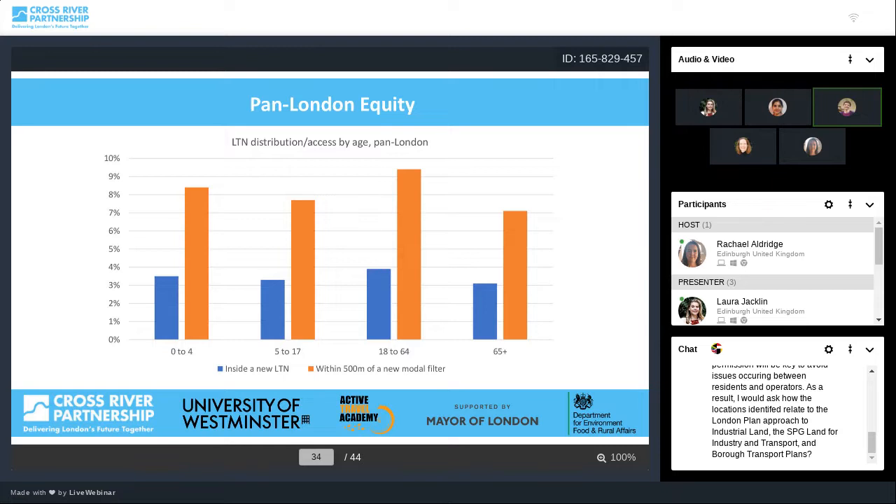Coming to some results. Looking at age, we're using two measures: the blue bars show the proportion of each age group living within a new LTN introduced in those six months of 2020, and the orange shows people living within 500 metres of a new modal filter — walking distance. The orange bars represent people who don't necessarily live within the LTN but potentially have access to it and better quiet routes. In relation to age, there's not much difference — working age adults are slightly more likely to live in a new LTN — but the picture is not massively different.